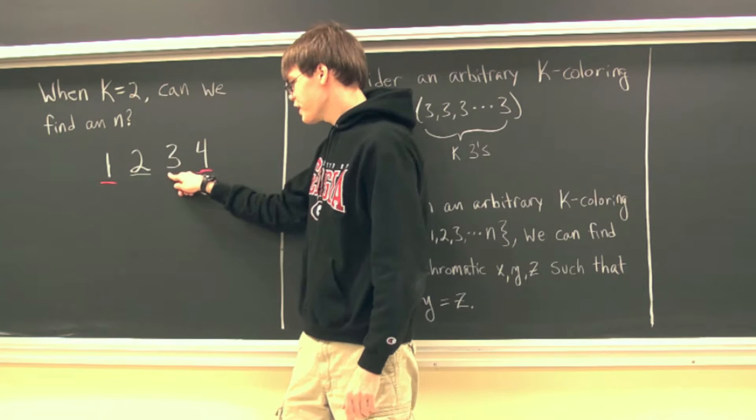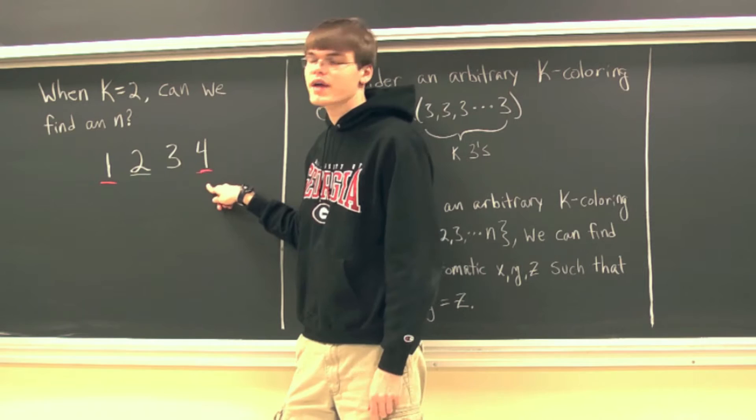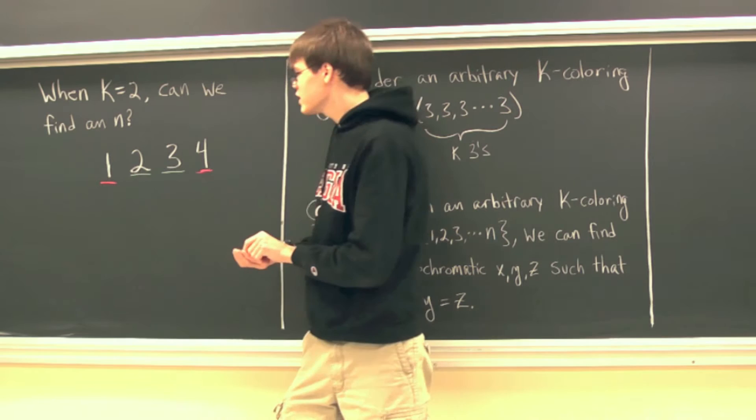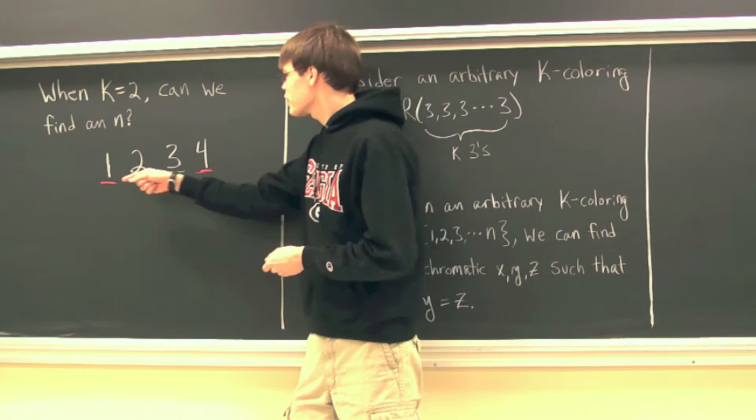At this point, all we have left to color is 3. Well, 3 can't be red because 1 plus 3 is 4, and 1 and 4 are both red. So what if it was blue? If it was blue, 1 plus 2 is 3, and none of those are monochromatic. So if we color 3 blue, there does exist a 2-coloring on the first four positive integers where we don't have a monochromatic x, y, and z. So this property fails when n is 4.